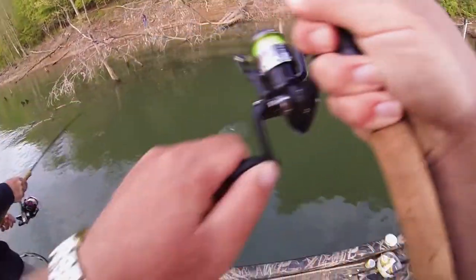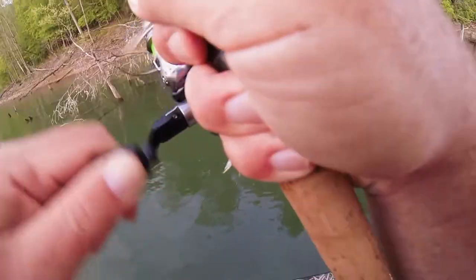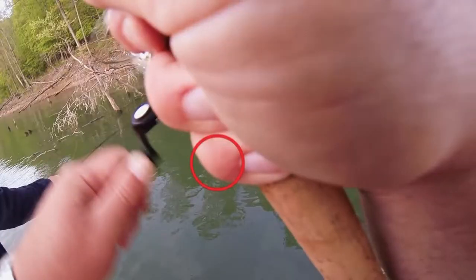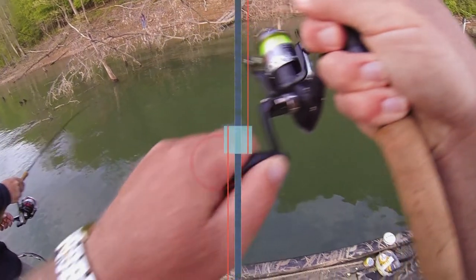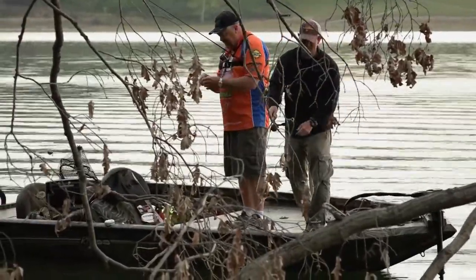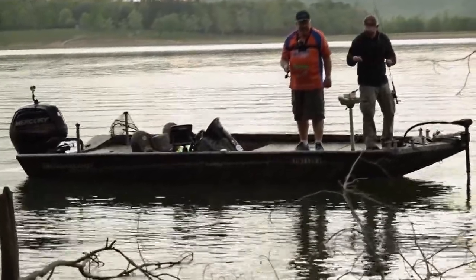Oh, there we go! Did you see that muskie? Yes, I did. Just about got him, didn't he? Folks, I don't know if you saw that, but a big old muskie just tried to take the crappie right off the jig. That's probably why there's not many crappie in this brush pile this morning. I've had that happen several times down here.